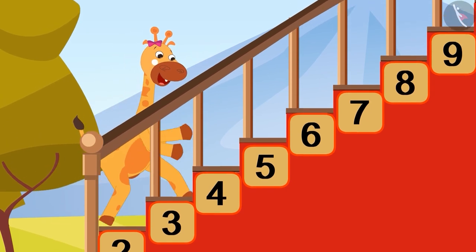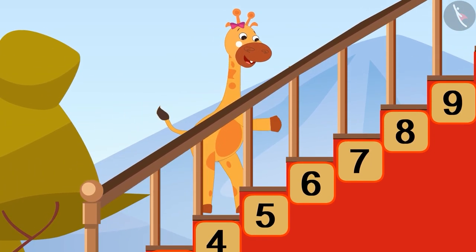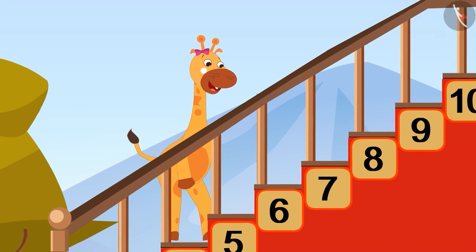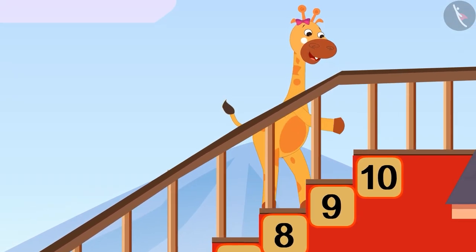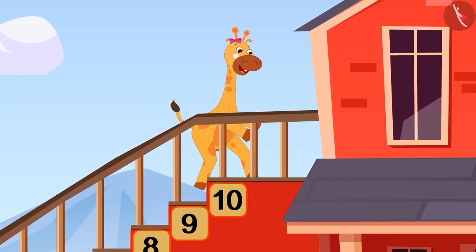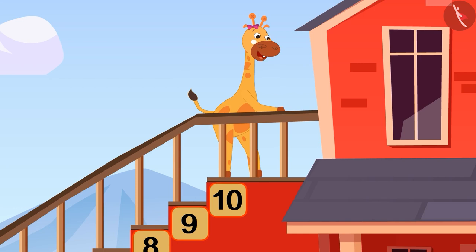1, 2, 3, 4. I am so high above the floor. 5, 6, 7, 8. How much longer? I can't wait. Going ahead to 9 and 10. I want to try this again.